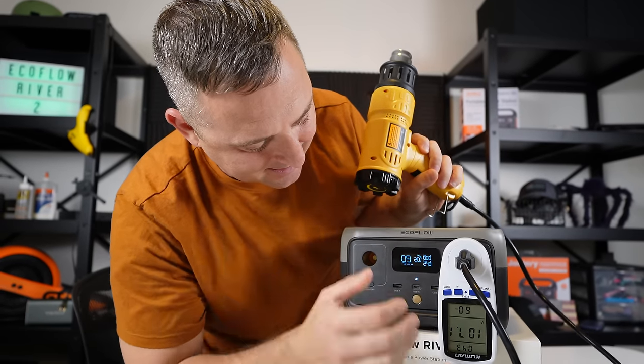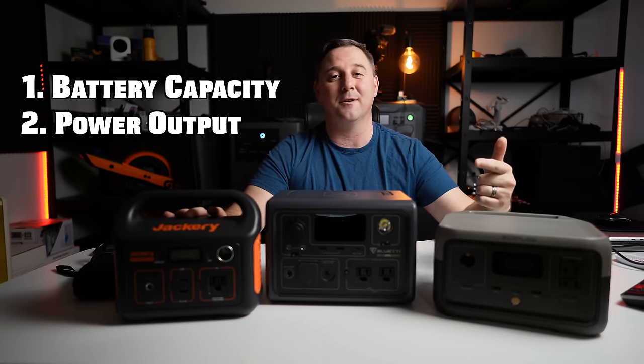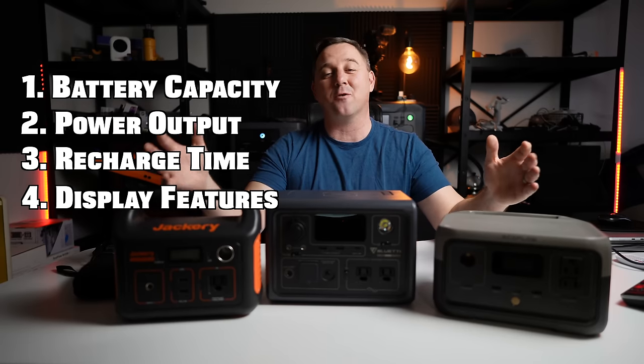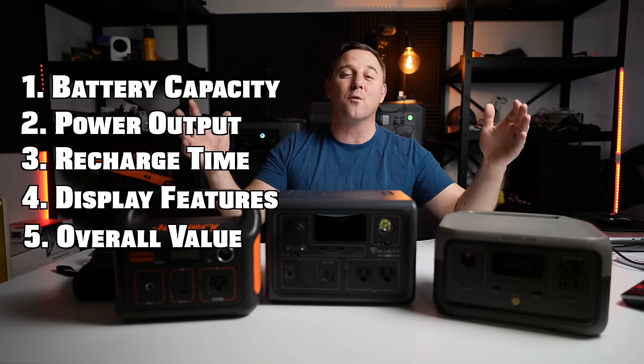Those five categories are battery capacity, power output, recharge time, display features, and overall value for what you pay.